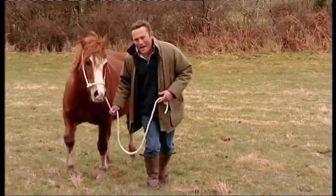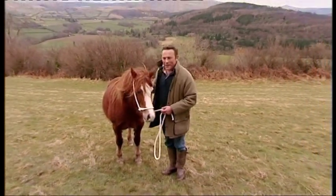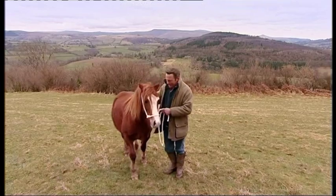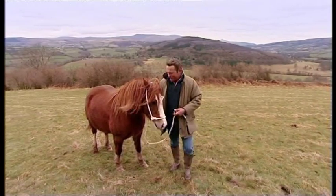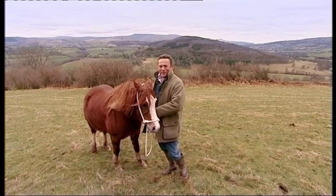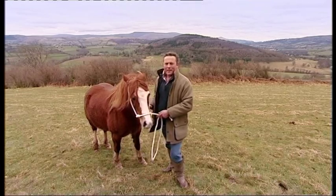Well, today I'm in Wales — to be precise, the glorious county of Powys, home to many of the country's finest breeds of Welsh pony. The landscape is particularly rugged and these guys are very well suited to it. It's also said that the great Julius Caesar, the Roman Emperor, was so impressed by many of the native breeds of pony he found in these isles when he invaded that he had some taken back to Rome with him. But as for me and Carla's Delight here, I think we'll stay in Wales.